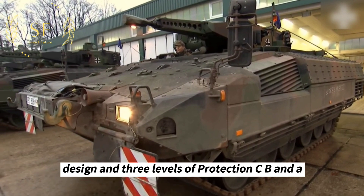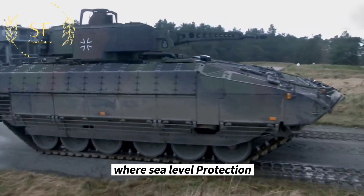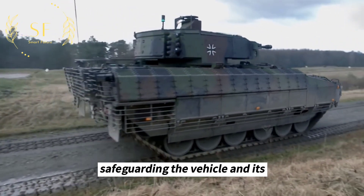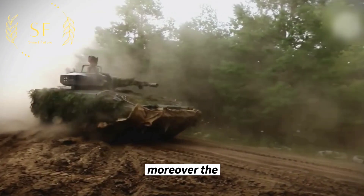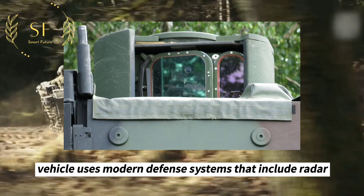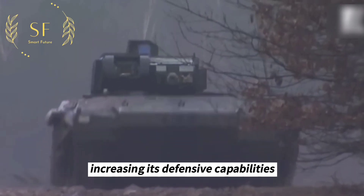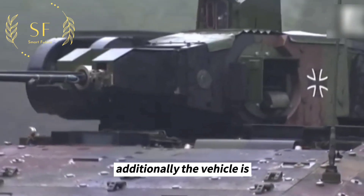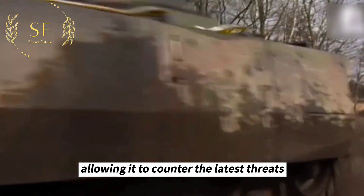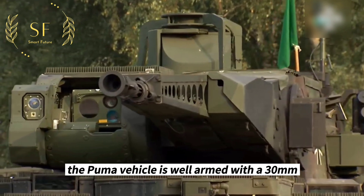The Puma infantry fighting vehicle boasts a modular design with three levels of protection: C, B, and A, where A-level protection provides the highest level of shielding, safeguarding the vehicle and its crew in worst-case scenarios. The vehicle uses modern defense systems including radar, laser, and infrared sensors, increasing its defensive capabilities. Additionally, it is equipped with an advanced anti-tank missile interception system, allowing it to counter the latest threats.